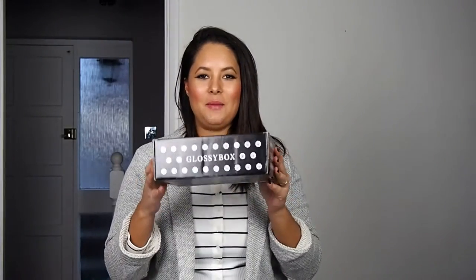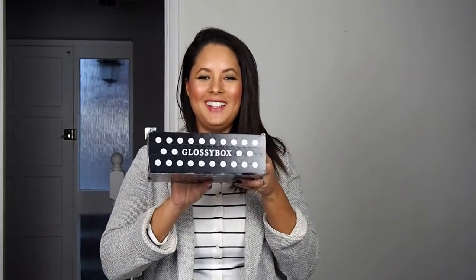Hi guys, welcome to NatashaCox.com. I'm so excited today because I have got my first Glossy Box! I've been waiting so long for this. I actually said to my husband that I really wanted to get one of these beauty box subscriptions for Christmas, and then Glossy Box sent me one. So now I'm going to go through it and do a bit of an unboxing — let's see what's in the January 2016, first ever Glossy Box for 2016!